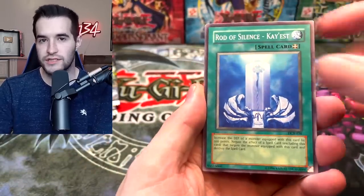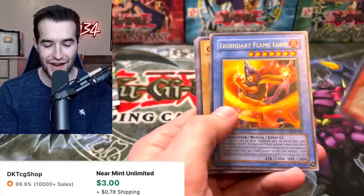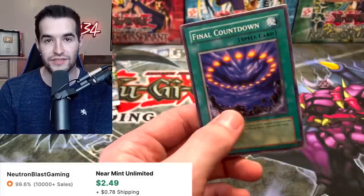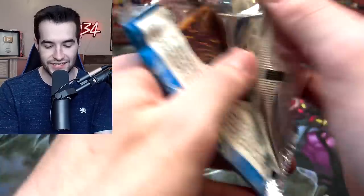Let me know in the comments how many secrets, ultras, and supers we'll pull — this is a lot of packs! We got a Berserk Dragon, Legendary Flamelord, Gagagigo, and Final Countdown. A couple of good cards in that pack.